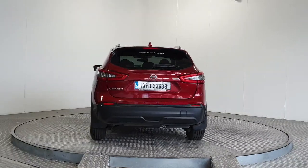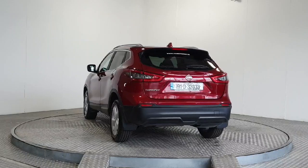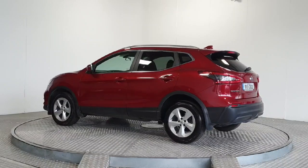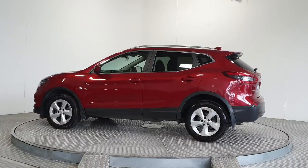Plus, with a full multi-point health and safety check, comprehensive warranty and servicing to manufacturer specifications, you can have peace of mind on the road. Don't miss out, call.